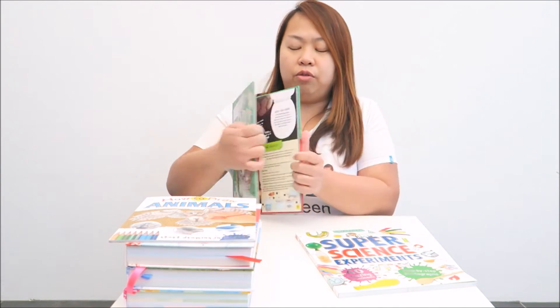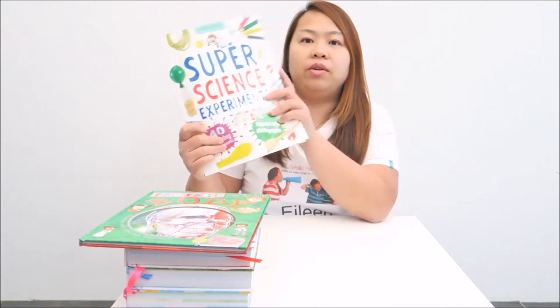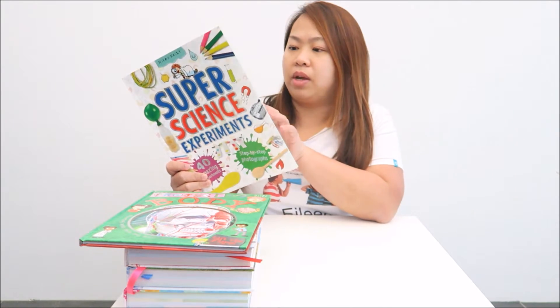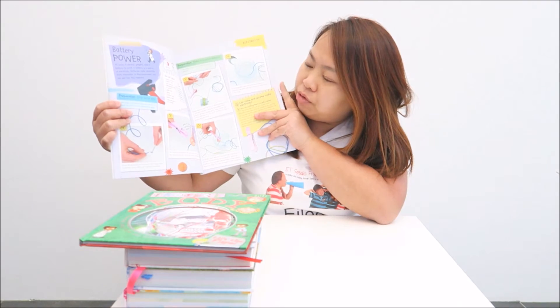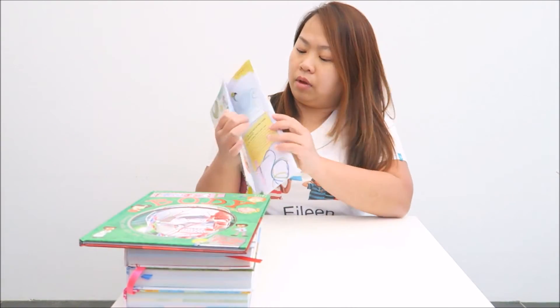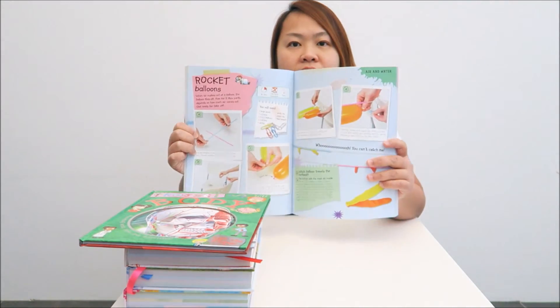This Super Science Experience book has about 40 different experiments for you to try out, like battery-powered ones. It comes with step-by-step instructions with colour photos. It's something that you can do at home with your kids.